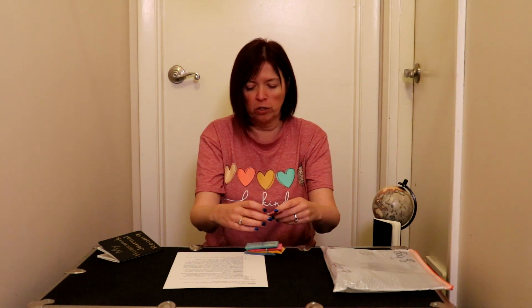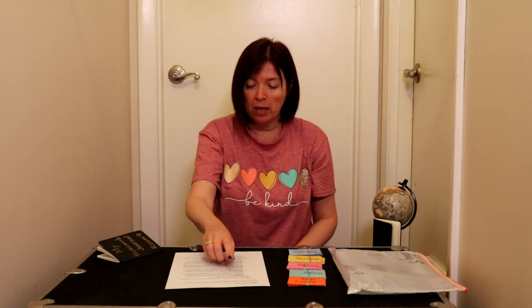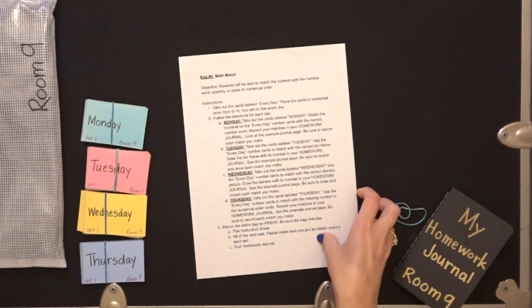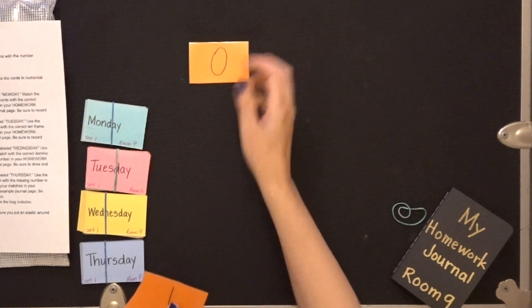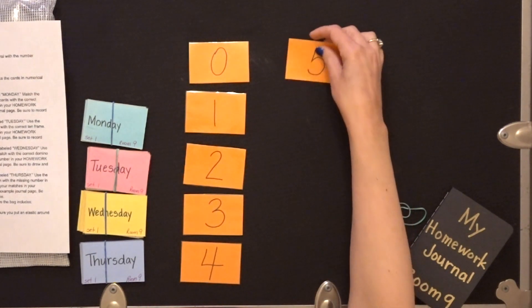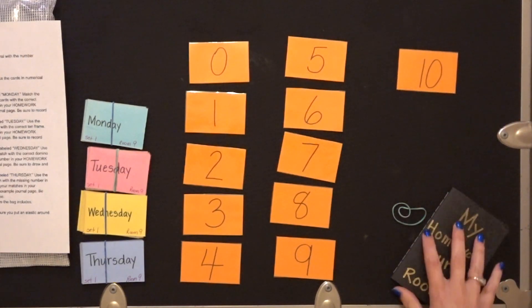And then we have some game cards. This one says every day, this one says Monday, this group Tuesday, this group Wednesday, and this group Thursday. I'm going to put those off to the side for right now. It says for us to take out the cards labeled every day, and we're going to put them in numerical order from zero to ten. So I'm going to find my cards and put them in order from zero to ten.